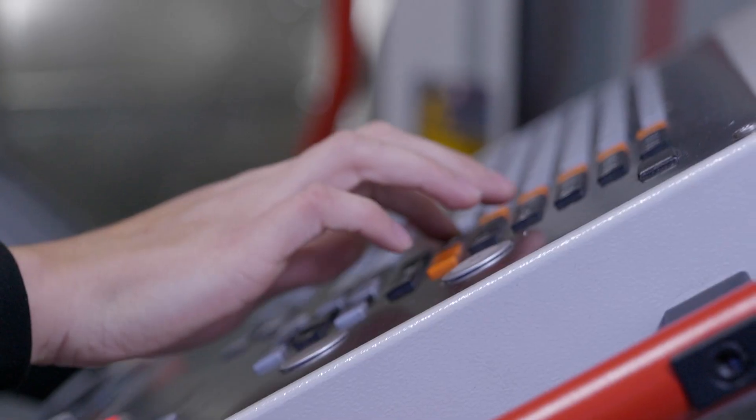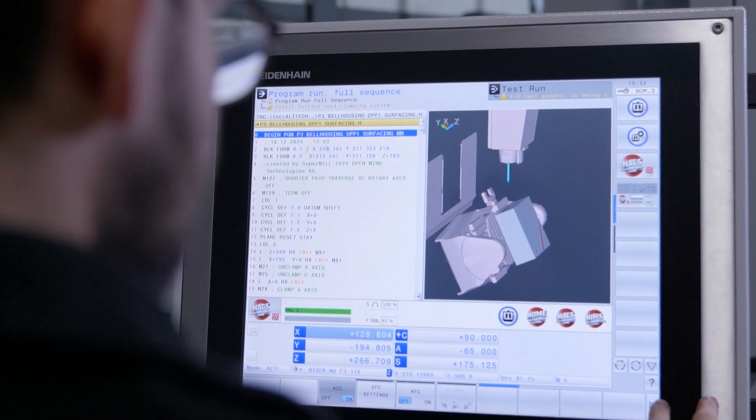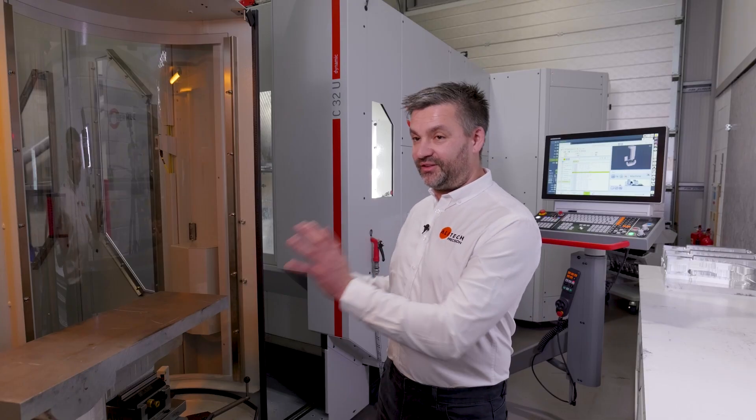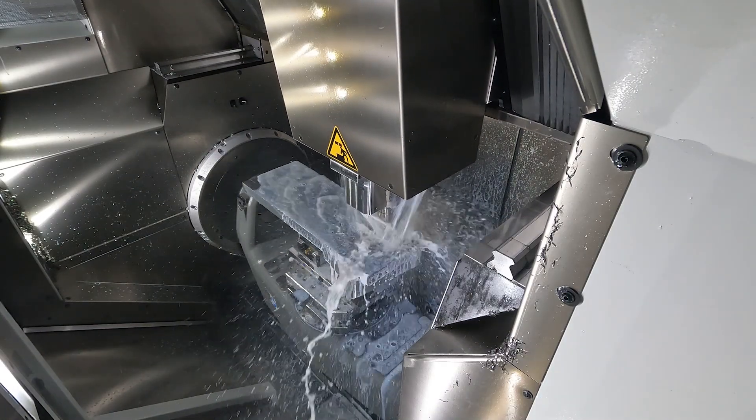Staff were already difficult to find. Obviously, the recent political input isn't going to help that situation. We have already for a few years now been focusing on the machinery. We use this type of kit to infill all the problems I think a lot of other companies may be facing at the moment.